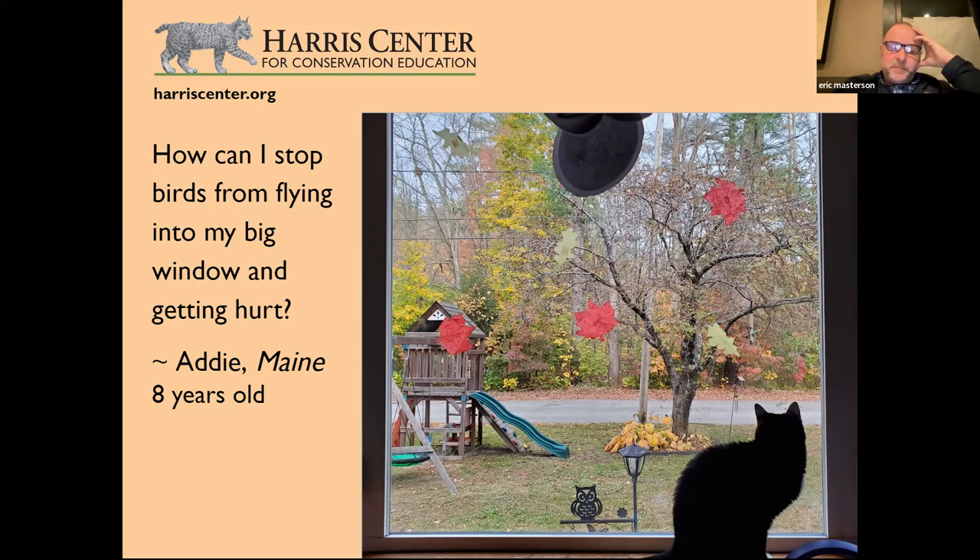Two recommendations: first, place your feeder either very close to the window — so birds can't build up enough speed — or very far away. Feeders about six feet from a window are the worst: just enough distance for a bird to reach fatal speed. Second, if a window is problematic, get bird decals. The American Bird Conservancy has done research, and there's now glass with micro-stripes invisible to humans but visible to birds.